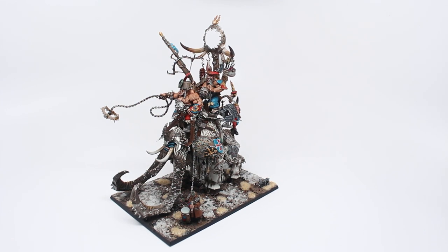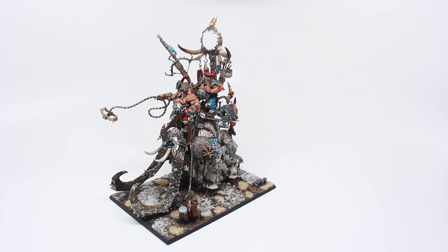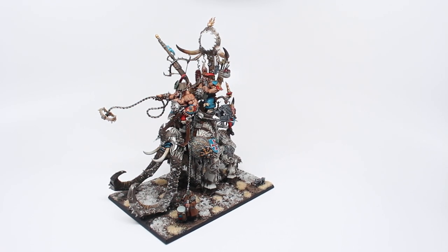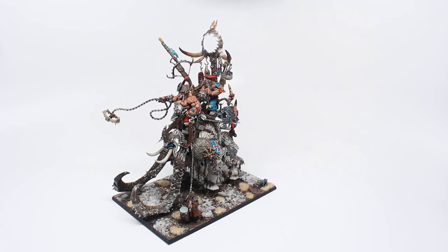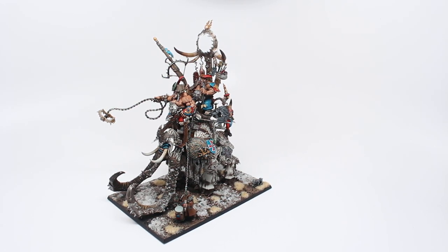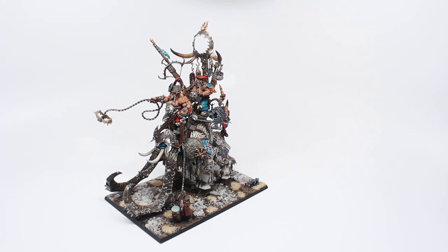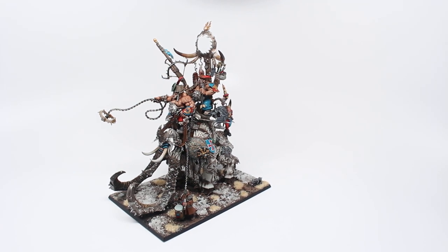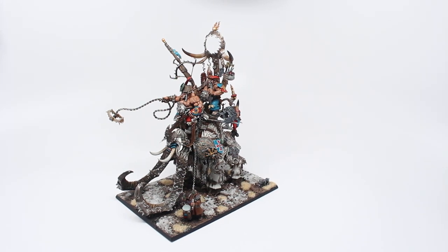Along with all of my regular commissions that I've been working on on the side, the past couple of weeks I've been jamming to finish some entries to a local painting competition. It was very last minute. My local store said that Games Workshop was giving them prize support, but only if they finish this competition within a certain amount of time. So I really had to jam if I wanted to throw my hat in the ring, which I did, and I'm very happy with the results. I think I've done some pretty solid work considering I've been splitting my time between these four pieces along with my regular commission painting projects. So let me take you through all of them, starting with this guy.